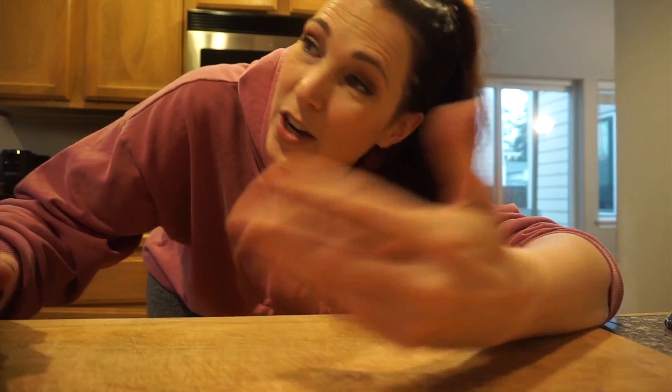Sorry about the lighting change. I was in front of the natural light in the window. I should have just done it in this yellow light the whole time because then it would be consistent at least — but ugly.